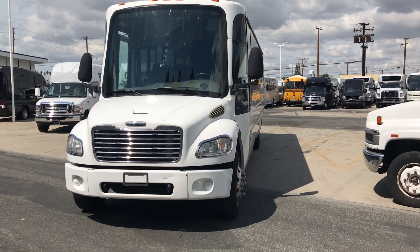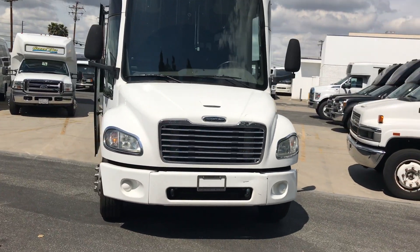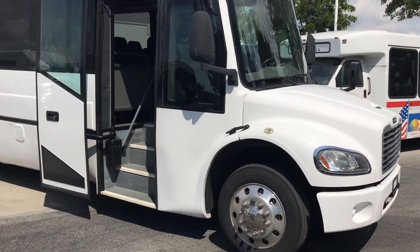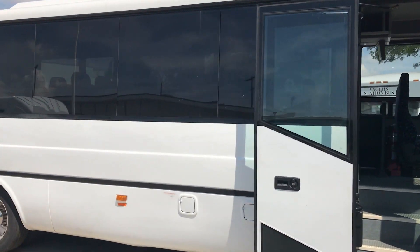Hey, this is Jason from Nations Bus Sales. Today we're looking at a 2014 ABC 1235 Coach Bus. This bus is on a Freightliner M2 chassis with a 6.7 liter Cummins diesel engine. It's got an Allison automatic transmission.